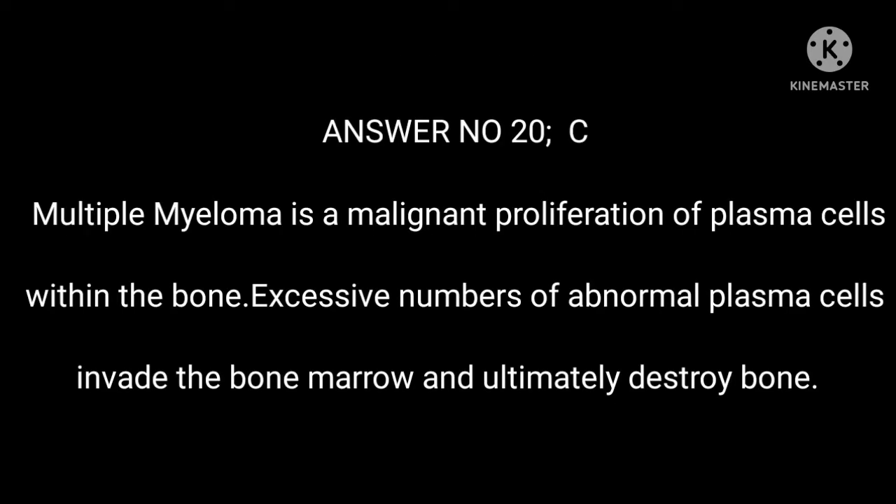Answer 20: C. Multiple myeloma is a malignant proliferation of plasma cells within the bone. Excessive numbers of abnormal plasma cells invade the bone marrow and ultimately destroy bone.